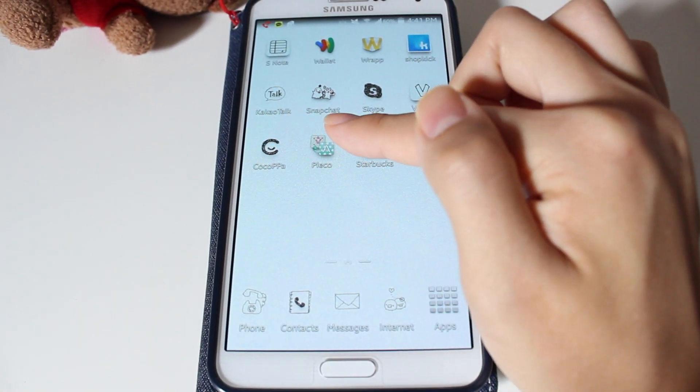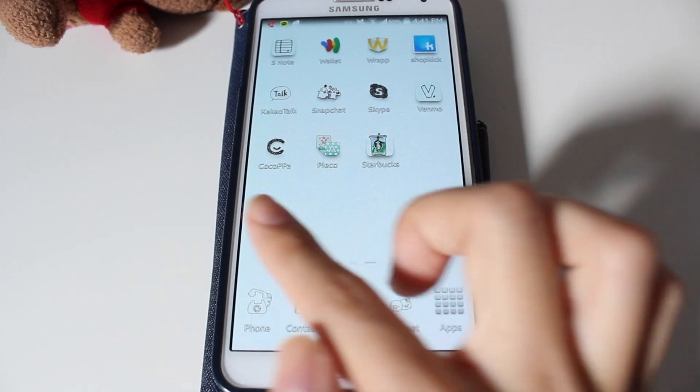Next we have KakaoTalk, Snapchat, Skype, Venmo, CocoPop, Plico, and Starbucks. KakaoTalk is just like an international chatting app — whenever you have Wi-Fi you can talk to your friends for free if they have this app. Snapchat you guys probably know, same with Skype and Venmo. CocoPop is actually the app I use to customize my whole entire phone and where I get all these icons, so if you want me to go in detail and show you how I got the icons, just let me know.